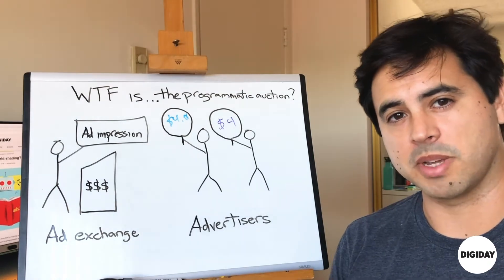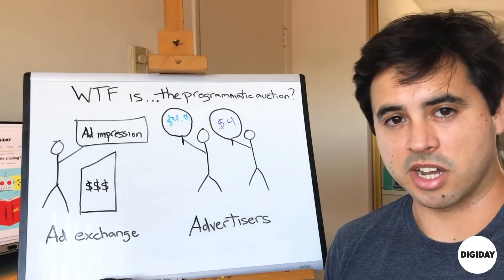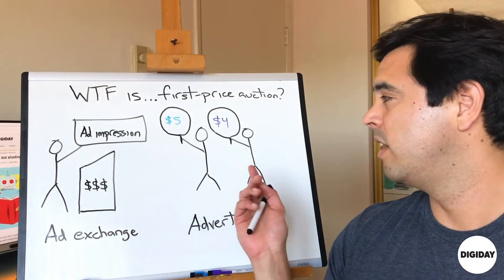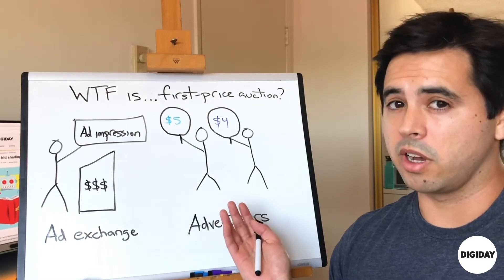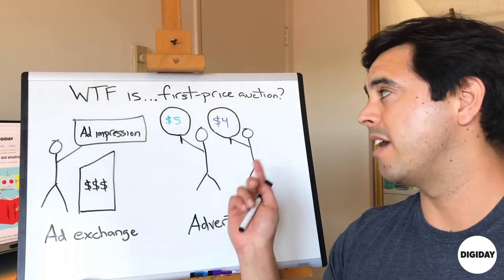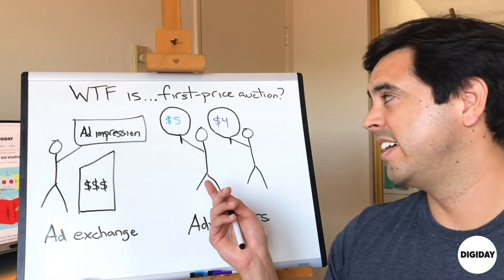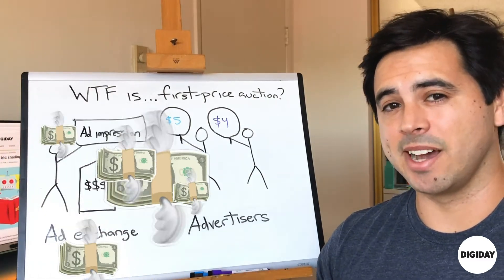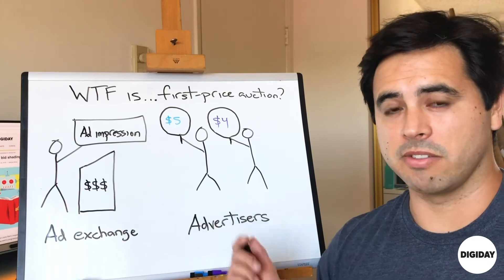Over the past two years, there's been a shift to a first-price auction model, most recently and most notably with Google's ad exchange adopting first-price auction. First-price auction is basically what we think of as a normal auction in the real world. An ad impression goes up for bid — advertiser one says $5, advertiser two says $4. Advertiser one wins and has to pay the $5 they bid. But in a second-price model, that advertiser could have paid $4.01 instead of $5. That money adds up, and so advertisers have had to figure out a way to not overpay in a first-price auction model.